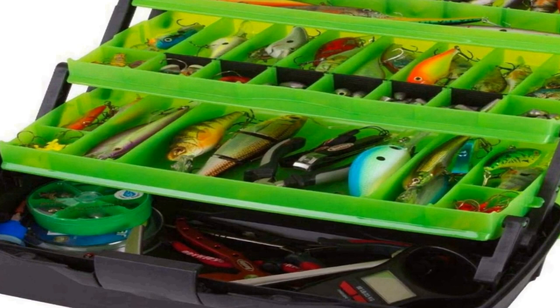Proudly made in the USA since 1947. Flambeau Outdoors Tackle Storage Solutions have been trusted by America's anglers as the tackle systems that are built to fish, built to last. Specifications: measures 16 inches L by 9 inches W by 8.25 inches D.